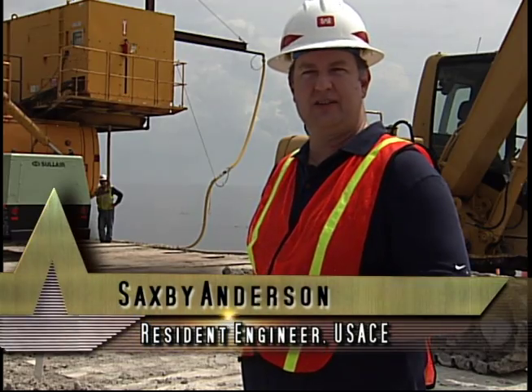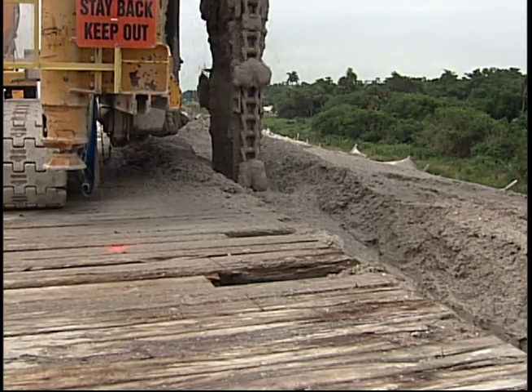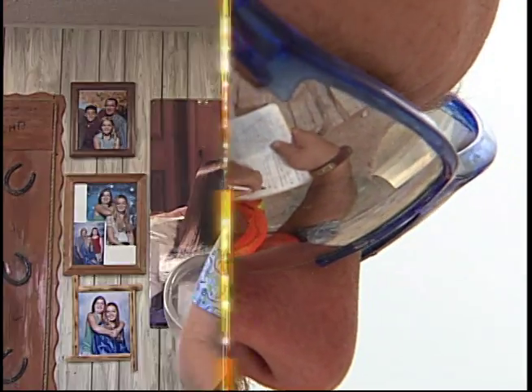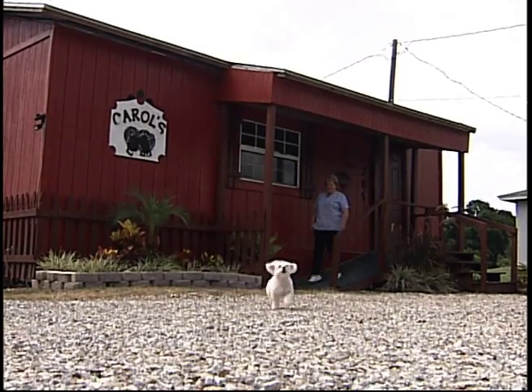A revolutionary method developed in Japan is on site. It's called the trench remixing deep wall method — essentially a vertical chainsaw that cuts into the ground. As the chainsaw effect rotates, it mixes grout with the ground to form a slurry wall. When complete, the dyke will meet engineer dam safety standards and help protect the 60,000 people who work and live along the lake.